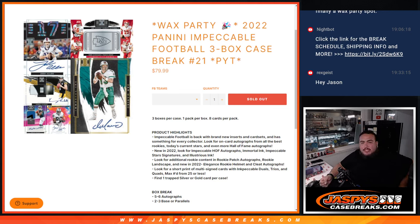What's up everybody, Jason here from JaspiesCaseBreaks.com. Another Wax Party Promo Break - sold out 2022 Panini Impeccable Football 3-Box Case Break, Picatin's number 21. We're going to do the break first, then at the end we'll randomize the customer names that bought in, and number 1 gets a Wax Party Promo spot.